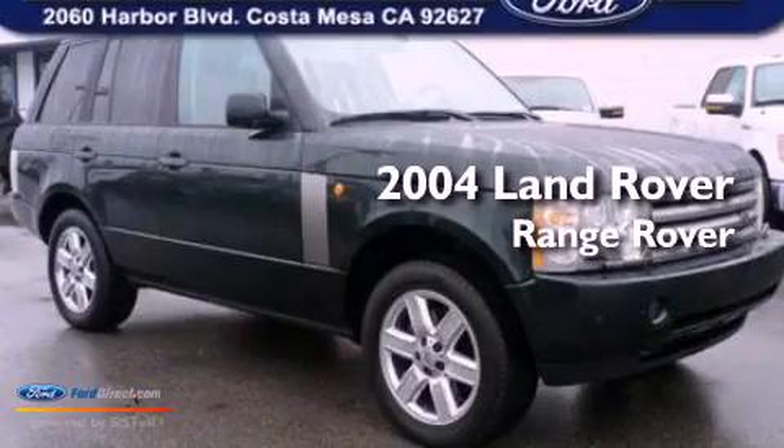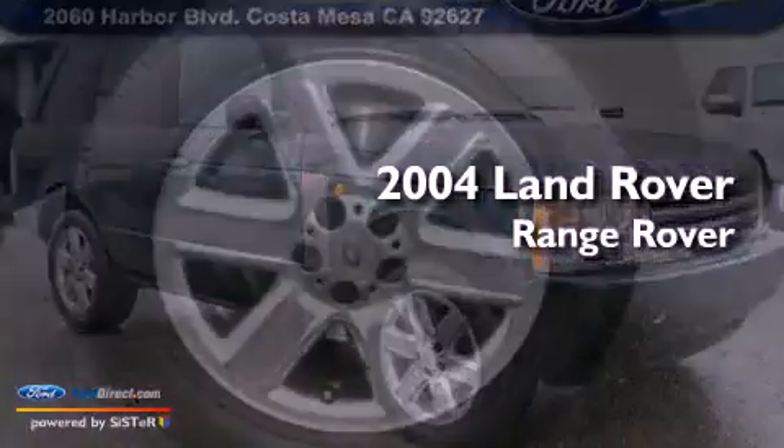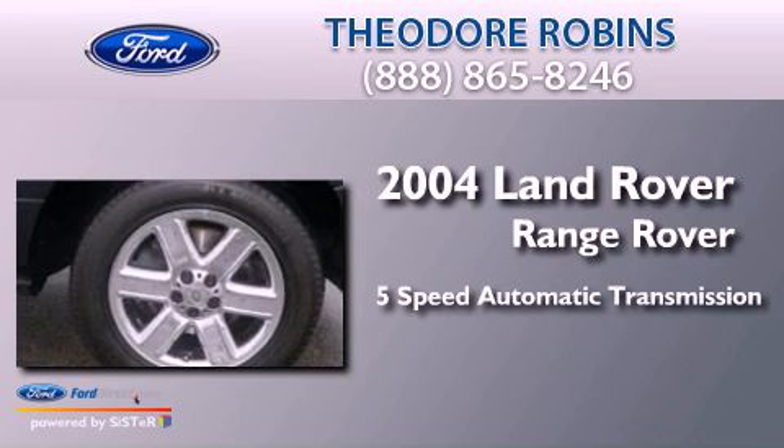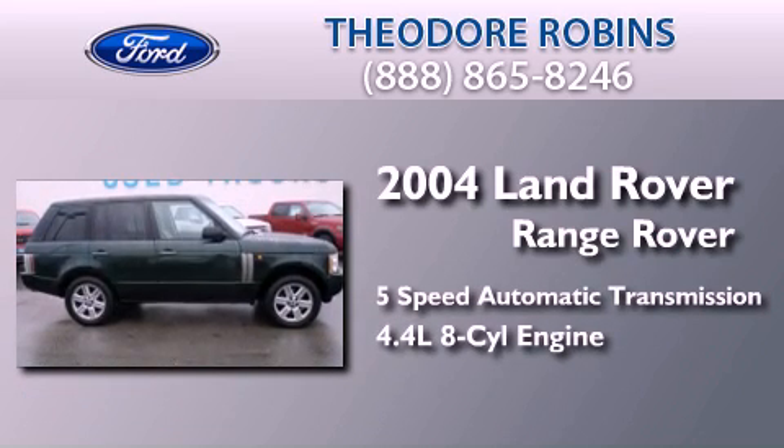This is a 2004 Land Rover Range Rover. This SUV has a 5-speed automatic transmission and a 4.4-liter V8.